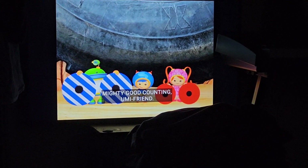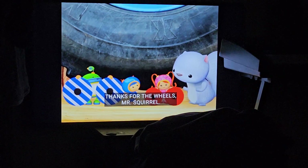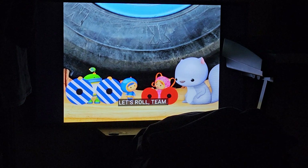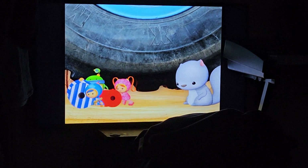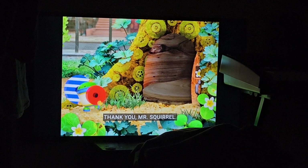Mighty good counting, Oomifriend! I'm really glad you're on our team. Thanks for the wheels, Mr. Squirrel. I'm glad to help. Let's roll, team! Bye, Team Umi-Zumi. Catch you later. Thank you, Mr. Squirrel!